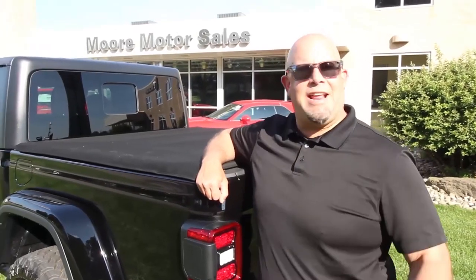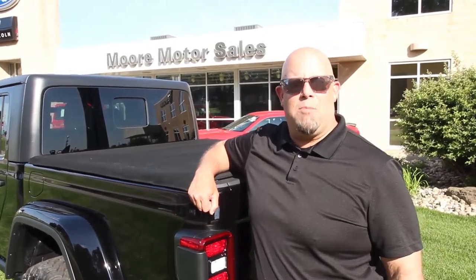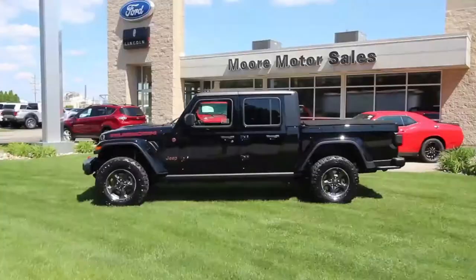So come visit me today, Denny the King of Cars at Moore Motorsales in Carroll, or visit us on the web at TheMooreAutoGroup.com.